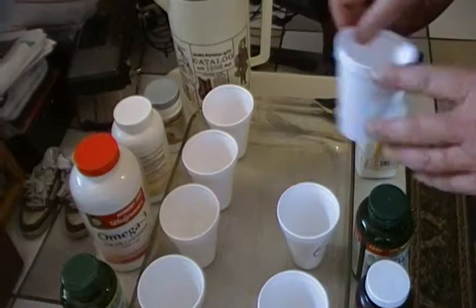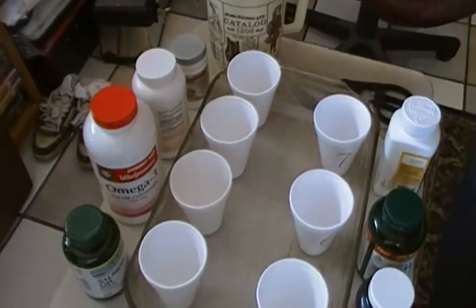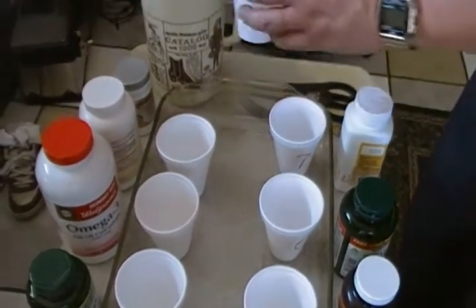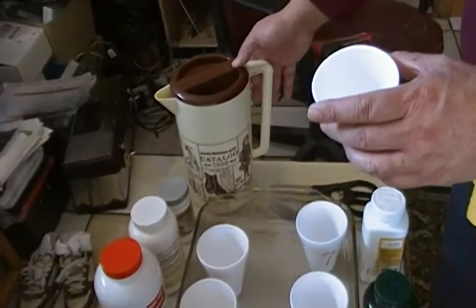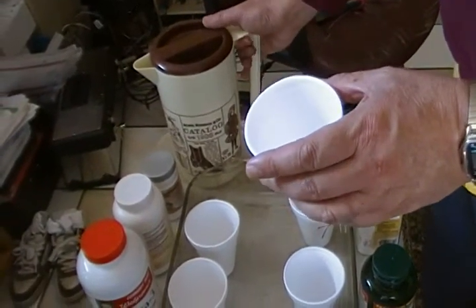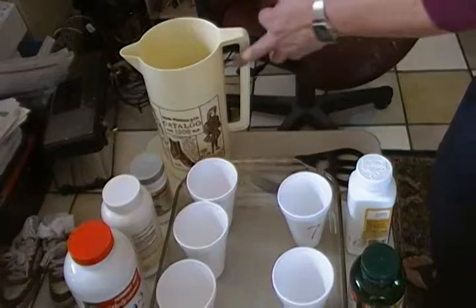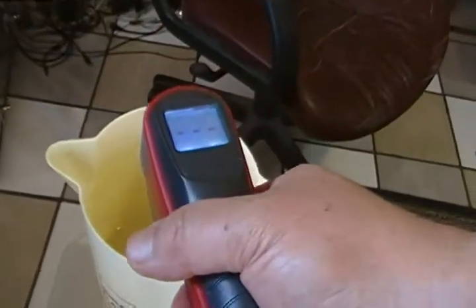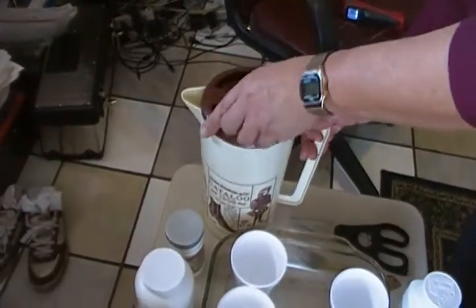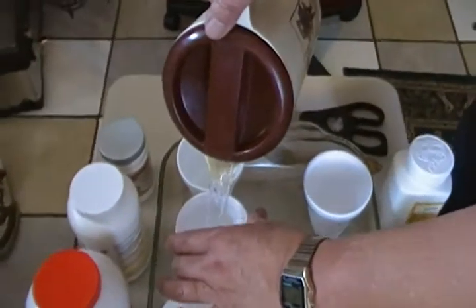Another thing we've seen on the internet is people using boiling water for this test — that's not really fair. Boiling water would dissolve the cup, and second, our body temperature will not reach 212 degrees. The water temperature here is approximately 95 degrees, which is pretty close to human body temperature of 98.6 degrees.